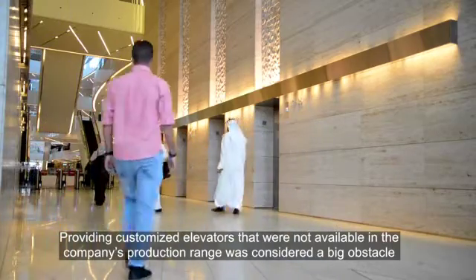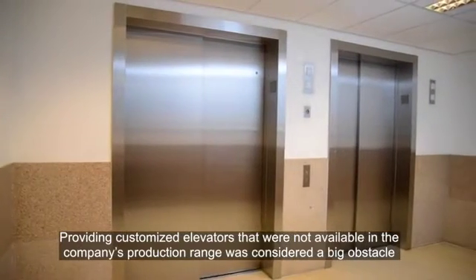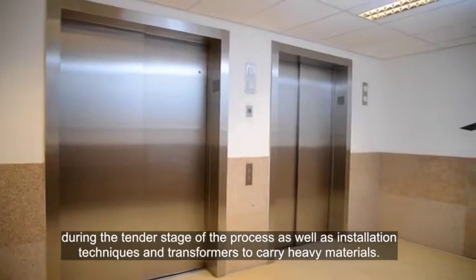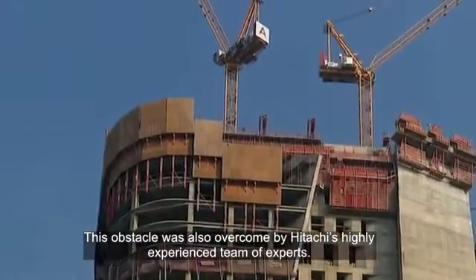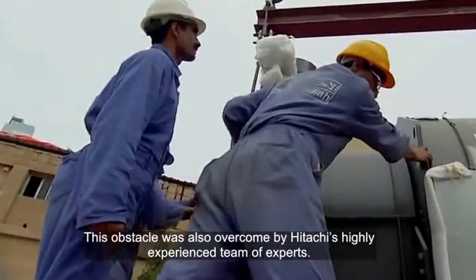Providing customized elevators that were not available in the company's production range was considered a big obstacle during the tender stage of the process, as well as installation techniques and transformers to carry heavy materials. This obstacle was also overcome by Hitachi's highly experienced team of experts.